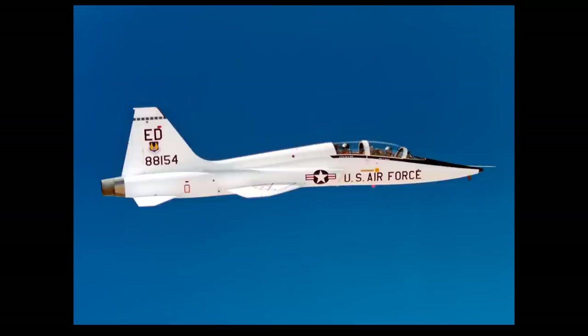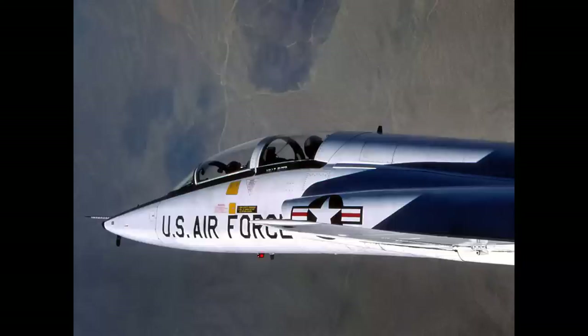The T-38 was the world's first supersonic trainer. Here we have close formation doing an aileron roll, and open formation coming down the backside of a loop.